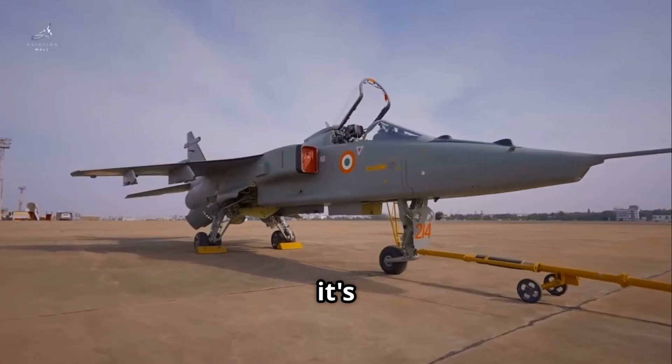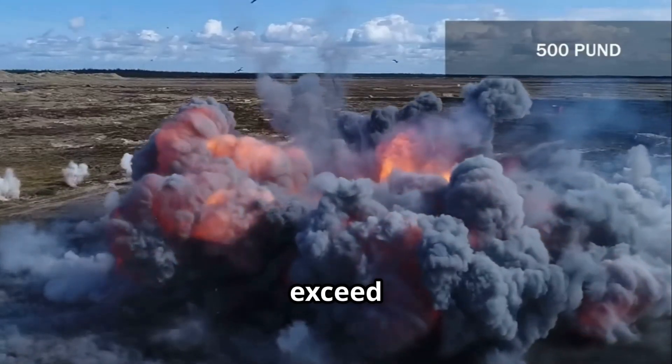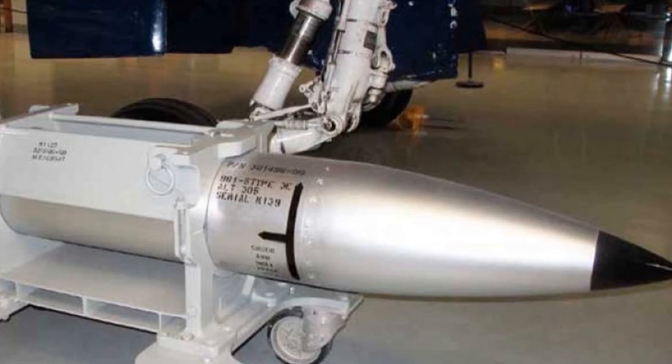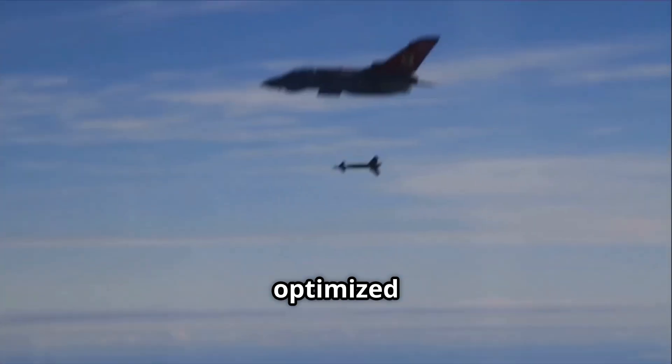When it comes to standoff range, it's designed to hit targets from beyond enemy air defense reach, with an evolving range target that could possibly exceed 100 kilometers in future versions. There are two weight classes under development — 450 kilograms and 500 kilograms — each optimized for operational flexibility and payload balance.